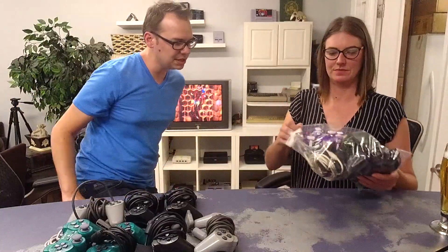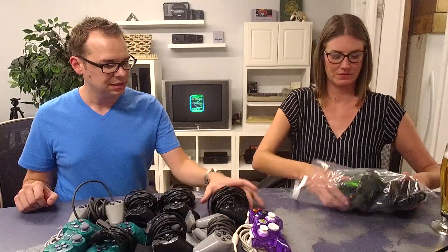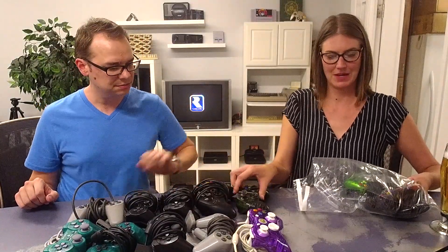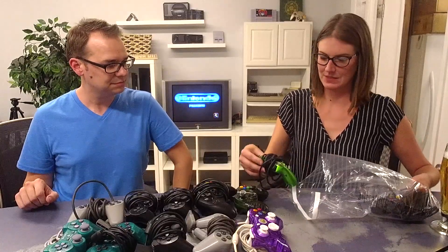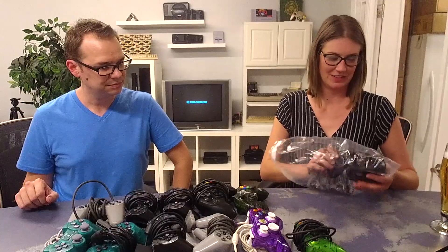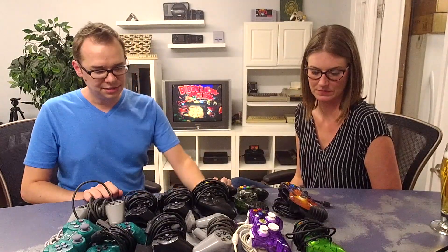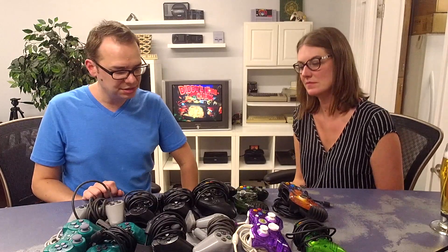Then we've got Xbox controllers — mostly wired original Xbox stuff. A few off-brand ones, original Microsoft, Madcats, this little teeny guy in a pretty color. And then — Fantastic Four! So that's our kind of sixth-generation controller collection from this lot.